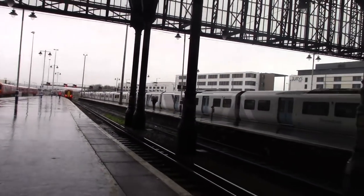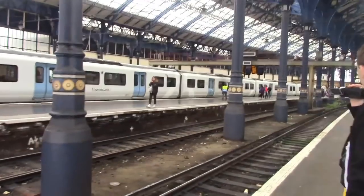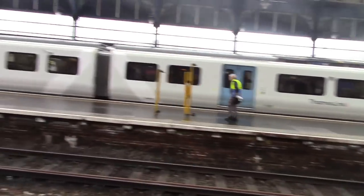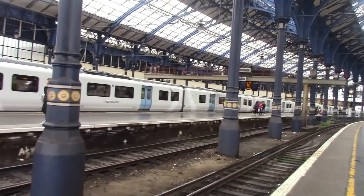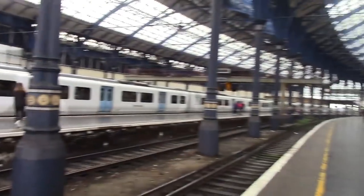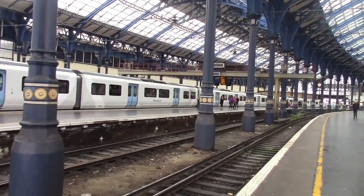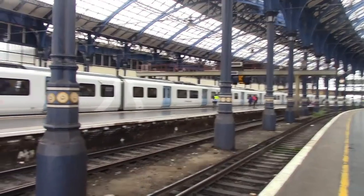Arriving in here is a terminating Thameslink service — I believe it's from Bedford, if not from London Bridge, but I think it's from Bedford. It's formed of a Class 700 Desiro City. I'll get the numbers in a bit because I didn't catch it, but there it is, terminating from Bedford.